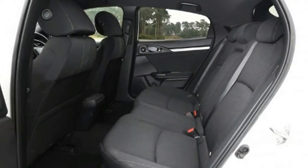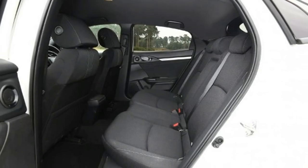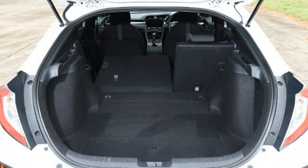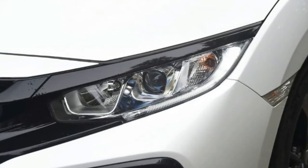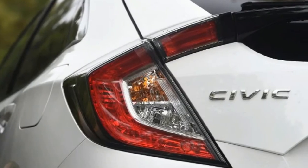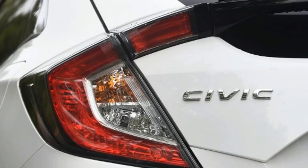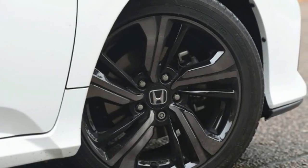Honda Civic: 1.0 VTEC Turbo EX. Price: £23,615. Engine: 1.0-litre 3-cylinder petrol, 127bhp. 0-60mph: 10.1 seconds. Test economy: 44.1mpg / 9.7mpl. CO2: 117g/km. Annual road tax: £140.